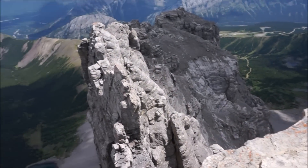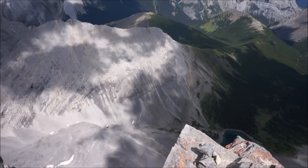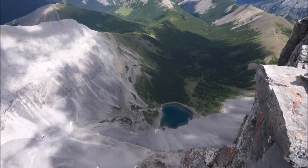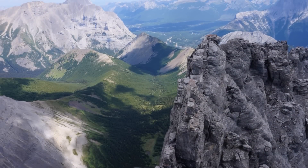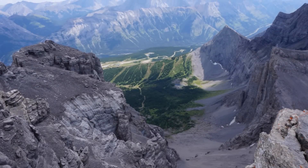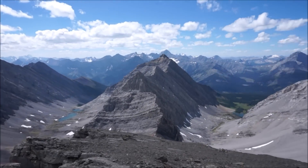Mount Joffrey, I believe, with the snow. There's no room for error if you go over this edge. Well, another summit down, eh boys? 275,000 to go — many more to go.